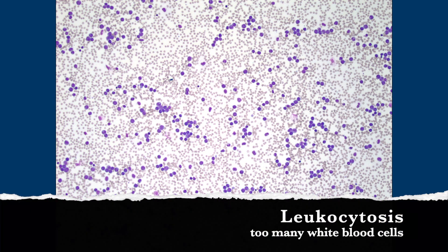So there's a lot more white cells than there should be. Exactly. And they're huge — way bigger than the red cells. So there's what we call leukocytosis, an increase in the white blood cell count.